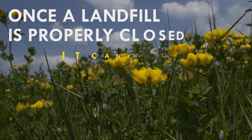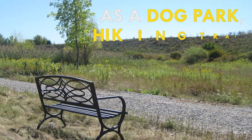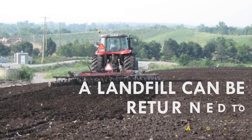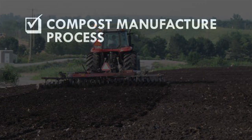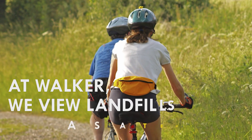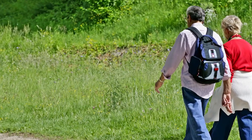Once a landfill is properly closed, it can become something new again. You may have enjoyed a closed landfill as a dog park, hiking trail, or golf course, to name a few. At Walker, we partnered with the University of Guelph to show that a landfill can be returned to agricultural use. These agricultural uses include crops that can be used in the compost manufacture process, used as a biofuel supplement, or used as a livestock feed supplement. At Walker, we view landfills as a temporary use, using industrial land for a second purpose before turning it into something new again.